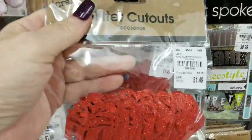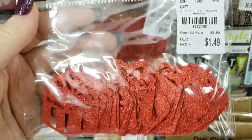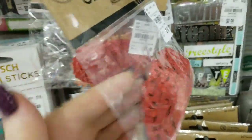We have these glitter cutouts, and these are Christmas presents. You get 40 for $1.49.